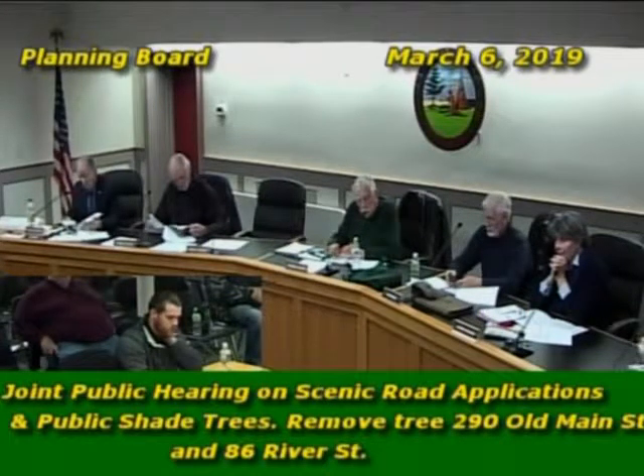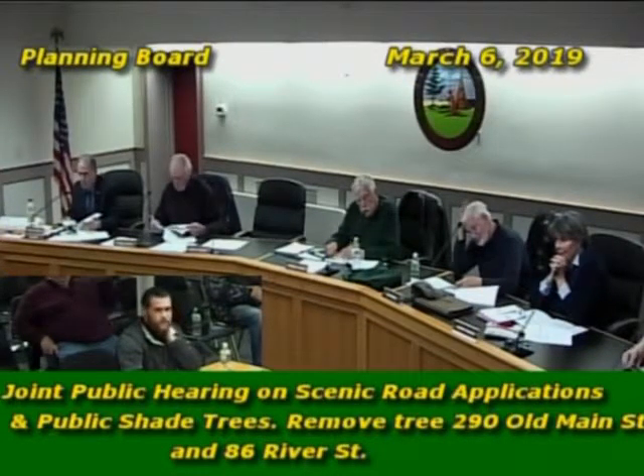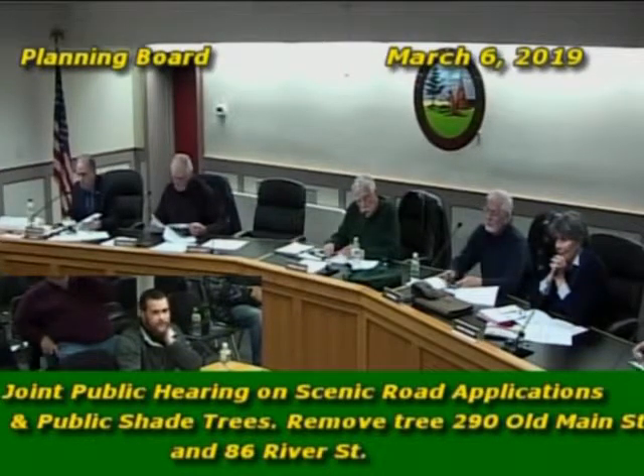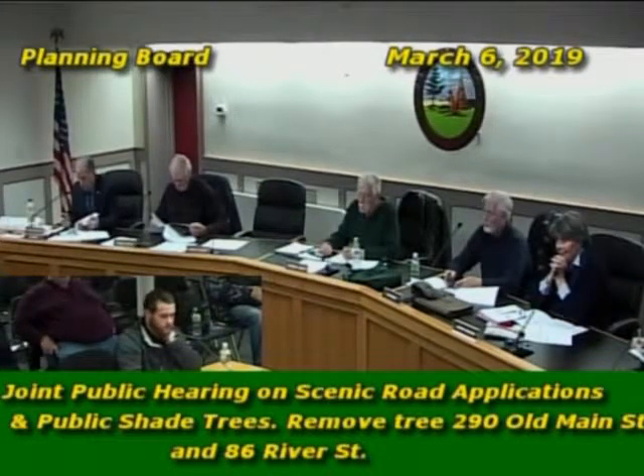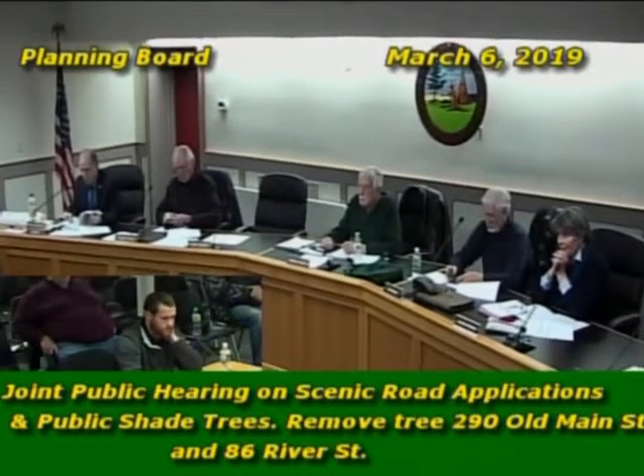The River Street tree was a 7 out of 12, and the decay was in the crown. To eliminate the decay in the crown, you would have to prune the entire crown out, which would lead to eventual failure. So the recommendation is to take both trees down from the tree warden standpoint.